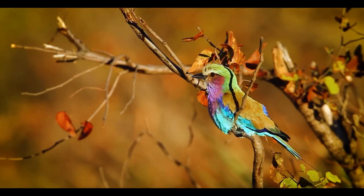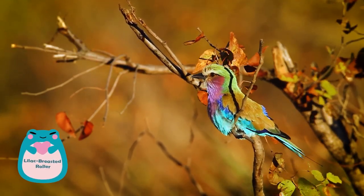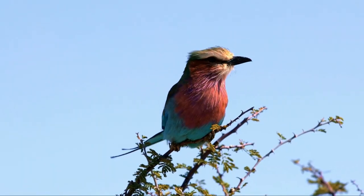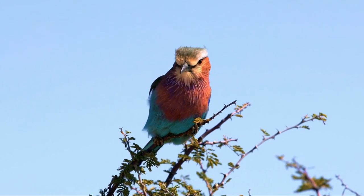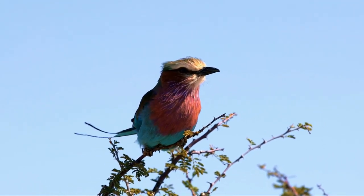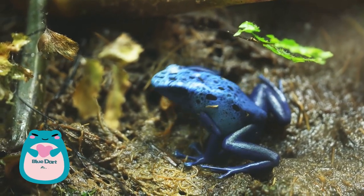Next at number eight, we have the lilac-breasted roller. Known for their vibrant plumage, these birds are a sight to behold in the African savannah. Their colors range from lilac, blue, and green to a warm chestnut, making them stand out against the vast sun-bleached plains.